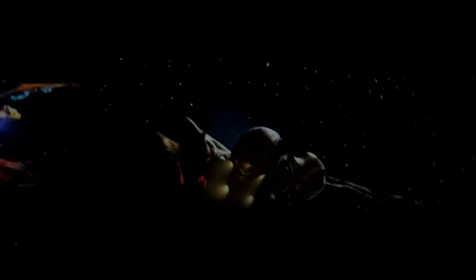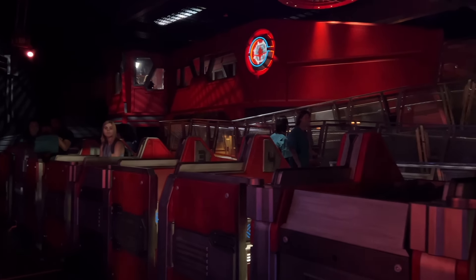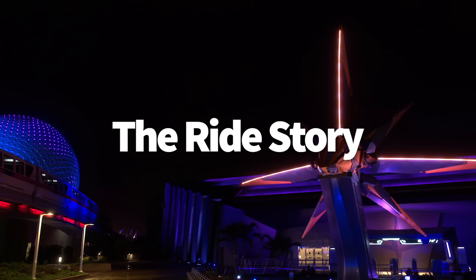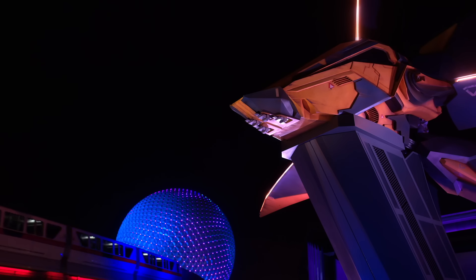It's just as smooth as Seven Dwarfs Mine Train, and it does reach speeds of a little over 50 miles per hour, which is as fast as Expedition Everest over in Animal Kingdom. We'll get into the ride experience and just how much you need to worry about that nausea factor in just a bit. Let's talk first about how this fits into the Marvel Cinematic Universe and why there's suddenly an intergalactic pavilion inside Epcot.